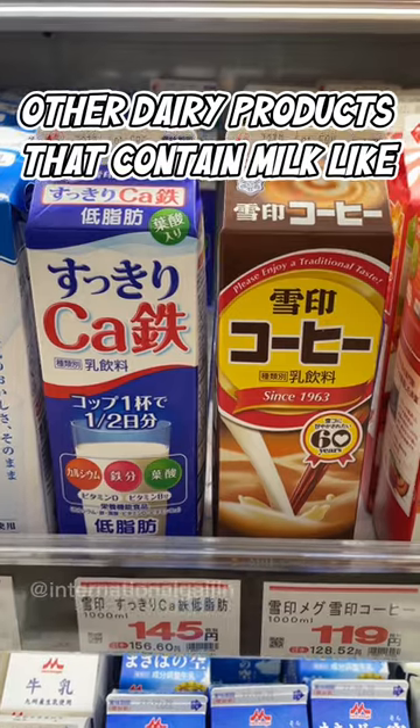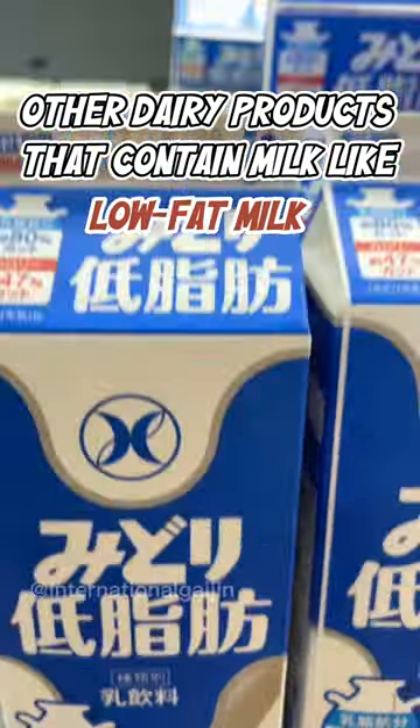Other dairy products that contain milk — like milk coffee, flavored milk, yogurt, and low-fat milk — do not have this cut.